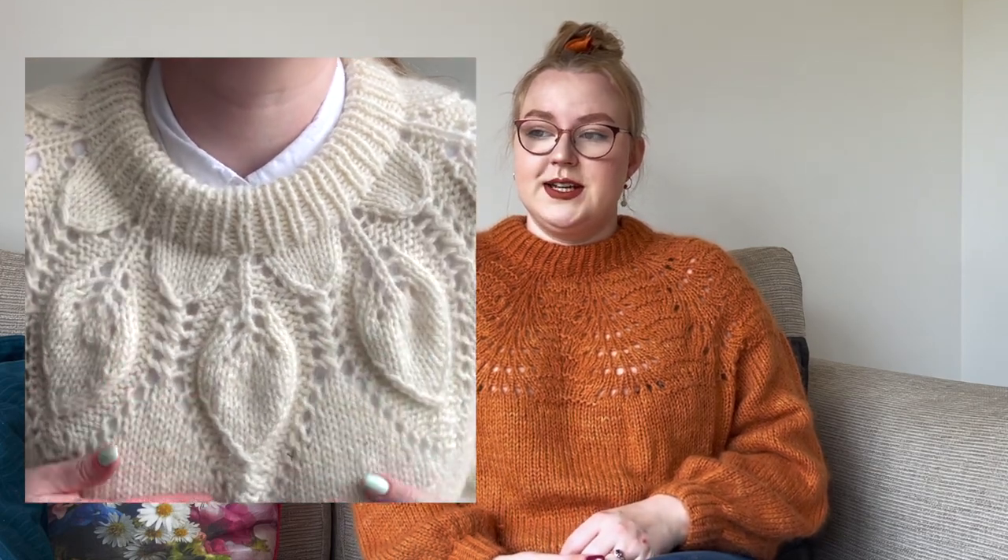I envisioned this being worn with high-waisted things and with shirts. My other 2021 make was my Chunky Dahlia, which similarly has a lace yoke and is from the same designer. I made adjustments so the two sweaters would be slightly different — even though the colors and yarns were quite different, I wanted them to serve a different purpose in my wardrobe. The original pattern recommends one strand of a thin merino together with two strands of mohair, but I personally like it with a slightly chunkier yarn.